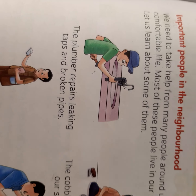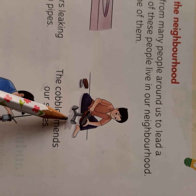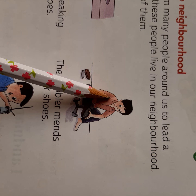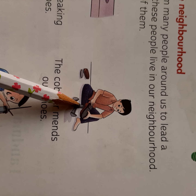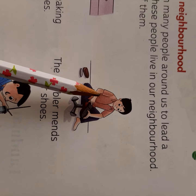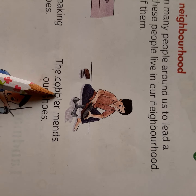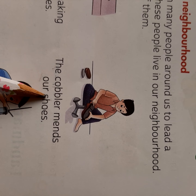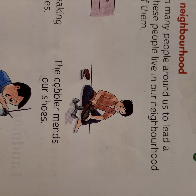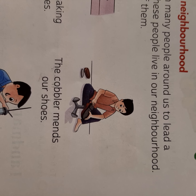Now, second — what can you see here from this picture? There is a person sitting and repairing shoes. You can see the cobbler. The cobbler mends our shoes. If our shoes are damaged or cause us problems, we go to the cobbler to get our shoes fixed.